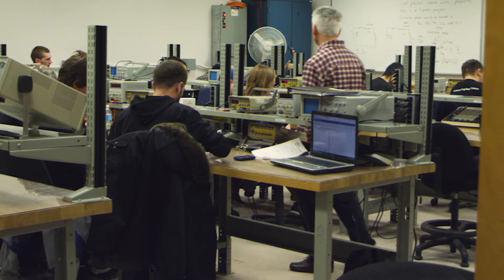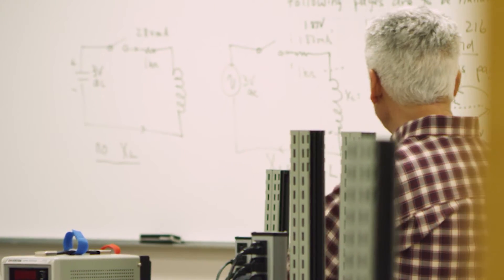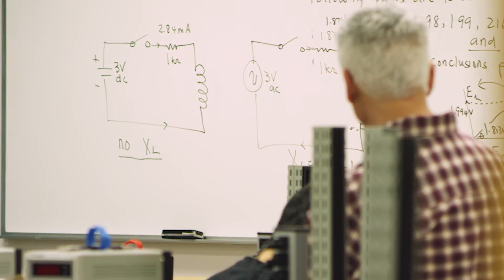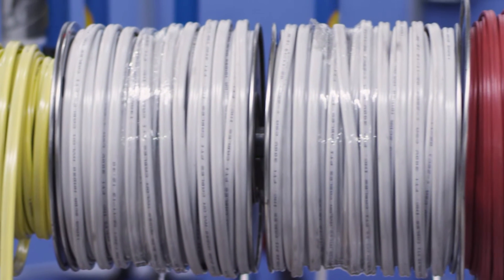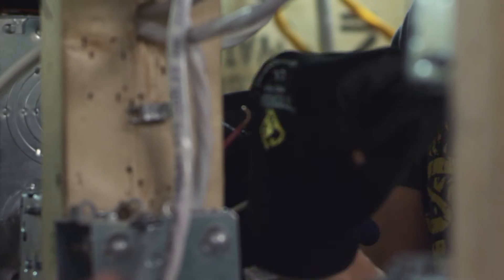You'll be taught about safety practices, how to read blueprints, Canadian electrical code, trade calculations, and much more to prepare you for a career in the electrical field. Sheridan's the destination for job-ready training in the skilled trades.